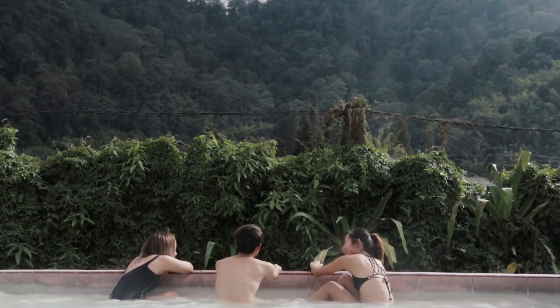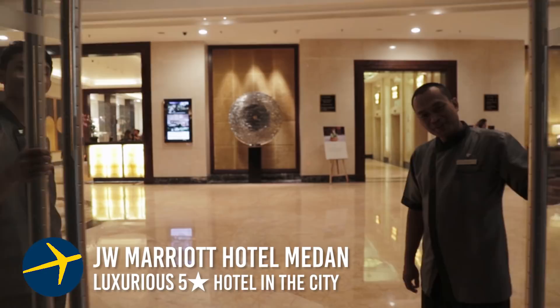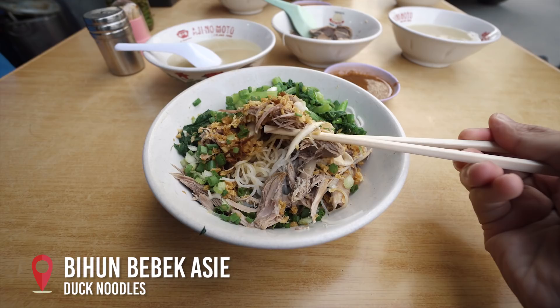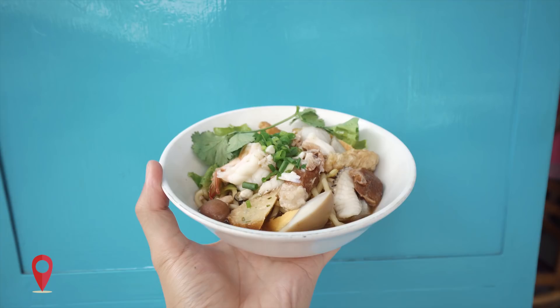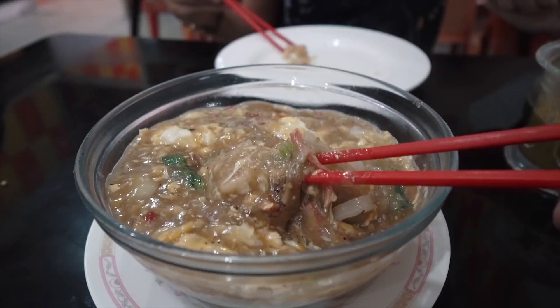When you're done, it's time to head back to Medan for some food and cultural adventures. It's easy to find the right accommodation with Expedia — pick a hotel that is at the heart of the city. Start your food trail with a hearty bowl of duck noodles, and along the same street, fresh seafood noodles. Try Medan's version of Char Kway Teow, both dry and with gravy.